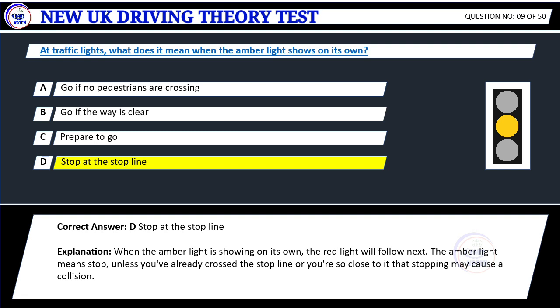Explanation: When the amber light is showing on its own, the red light will follow next. The amber light means stop, unless you've already crossed the stop line or you're so close to it that stopping may cause a collision.